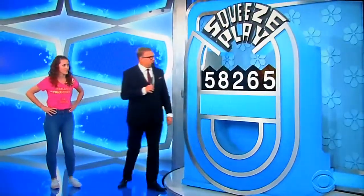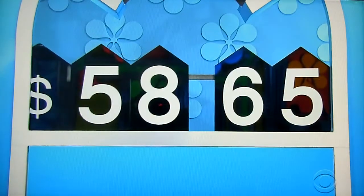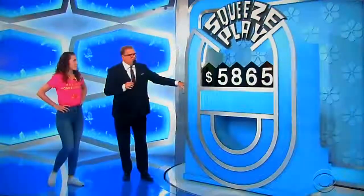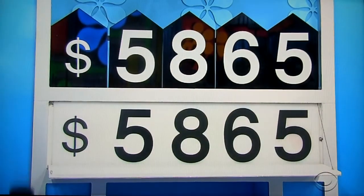Two. Let's get rid of the two. $58,265. Ready? One, two, three. You got it!